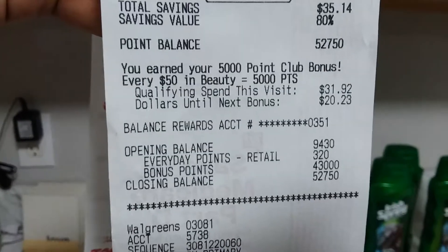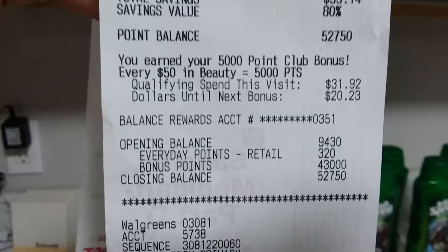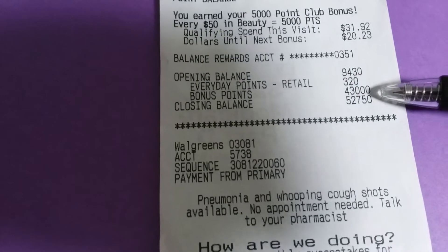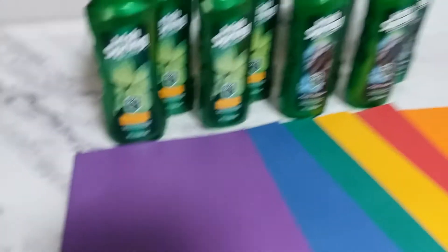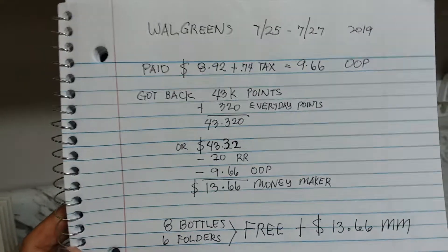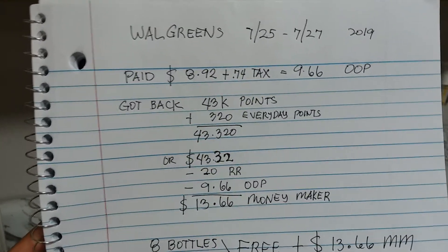My points received was 43,000 bonus points plus 320 — let me show you guys which one is the points right here. That's the points received: 43,000 points. So it is a pretty awesome deal.